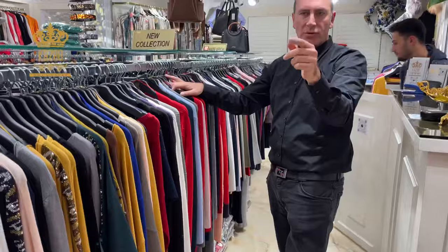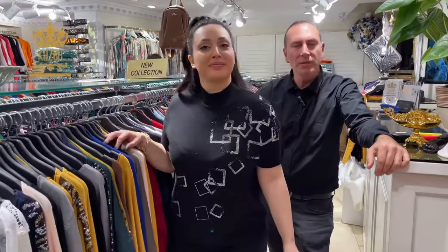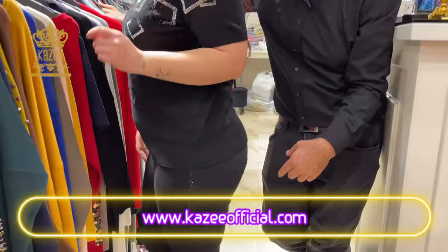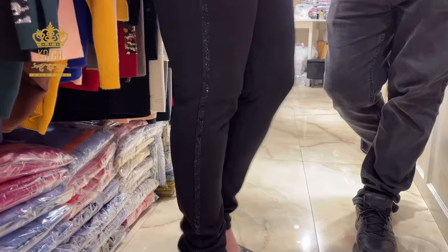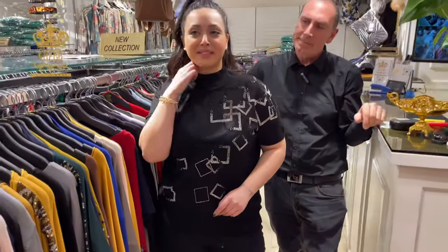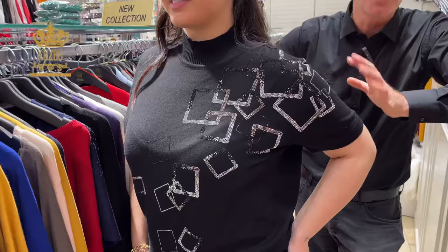I will show you another model — a golf. This is the black one with silver stones. It's very nice looking. We also have pants available. If you have any order or question, they are already in our online shops — Kaze, Telegram, and Instagram — where you can see all the models. They also come in big sizes: large, x-large, double x-large, and 3x-large. She is wearing x-large size.